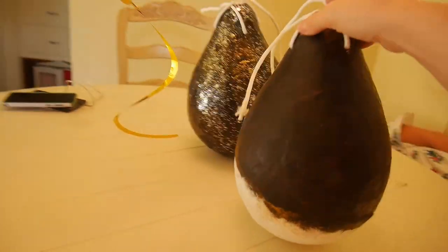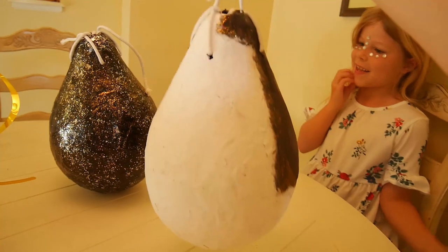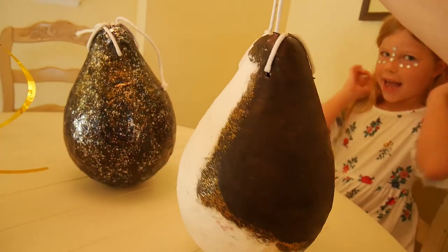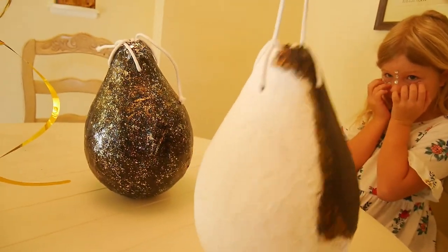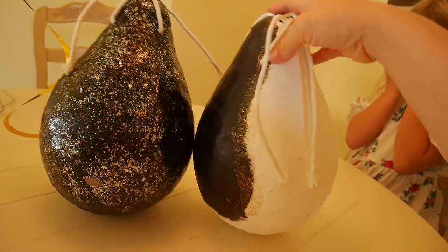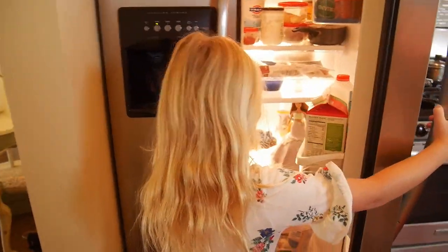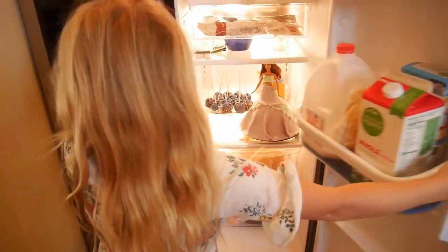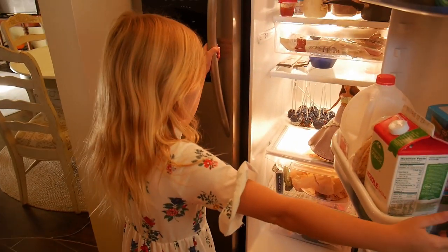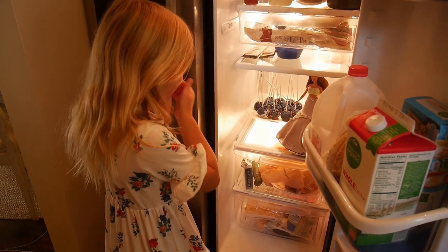And we made these pinatas ourselves! Look, I hung them, I made these hangers, and I filled the candy at night in secret! I used all the magic I hid!